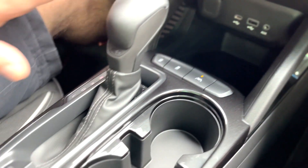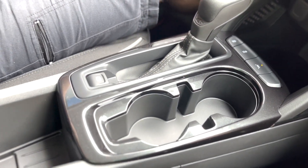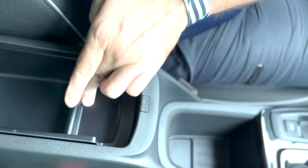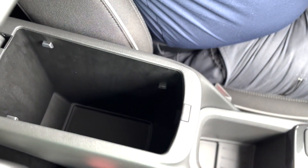A little further back, we have the shifter and the parking brake. You do have a little bit of room down here — there's a little tray, and right under there you have some room to store things.